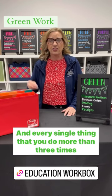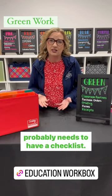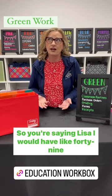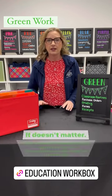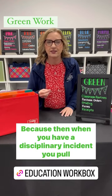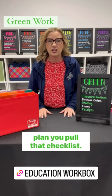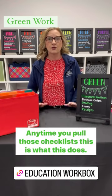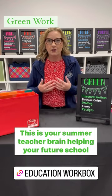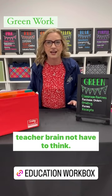Every single thing that you do more than three times probably needs to have a checklist. You might be thinking you'd have like 49 checklists — yes, that's okay. It doesn't matter, because when you have a disciplinary incident, you pull that checklist. When you have a request for an individualized education plan, you pull that checklist. This is your summer teacher brain helping your future school teacher brain not have to think.